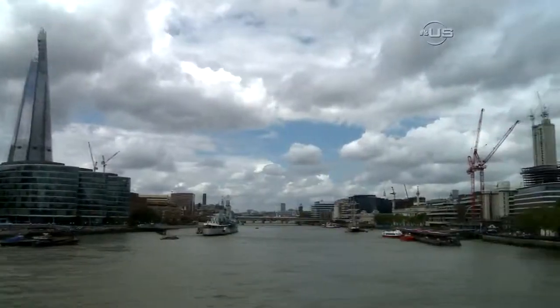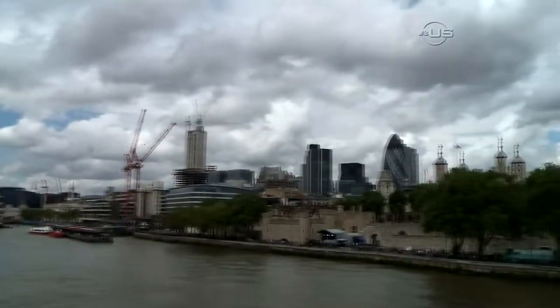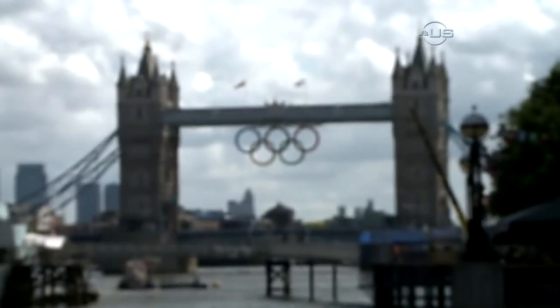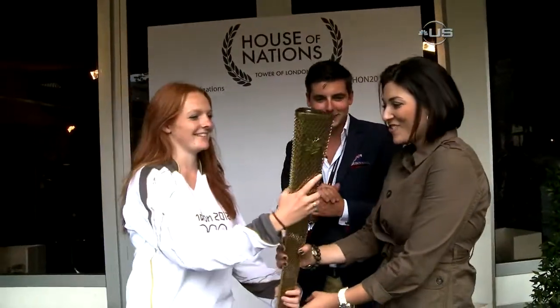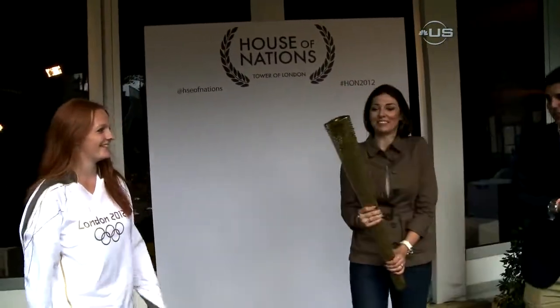This is the fantastic garden area here at the Tower of London with this fantastic backdrop of London's most iconic tourist attraction. This is where guests have the opportunity to have their photo with the official London 2012 Olympic torch. Oh my gosh. I've never held a torch before. I know, it's amazing, isn't it? It's very pretty.